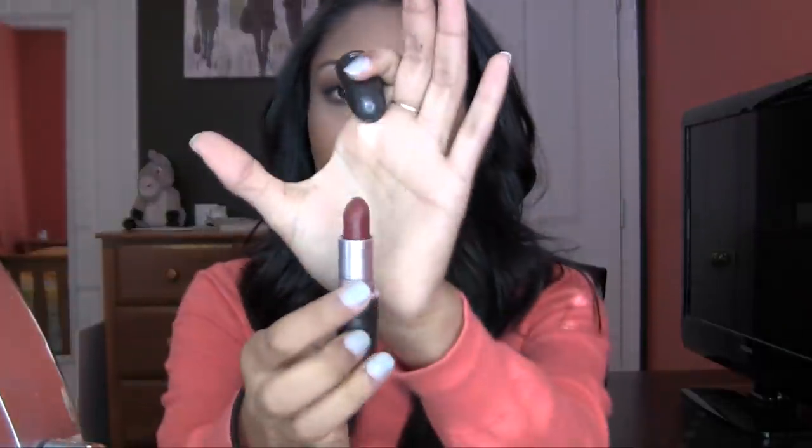My next one is Diva. Sometimes I will line my lips first with a Ben Nye lip liner in Wine Berry — that's what it looks like. Just in case you feel like red bleeds, it doesn't bleed on me, so I'm fine. I'm going to show you guys what it looks like without the lip liner. Diva is a matte red by MAC — it was my very first red color. It's actually just a red.